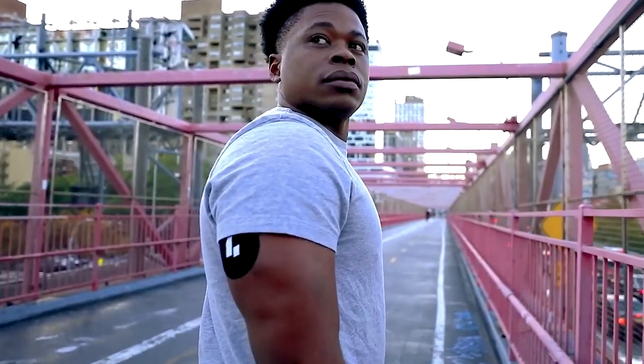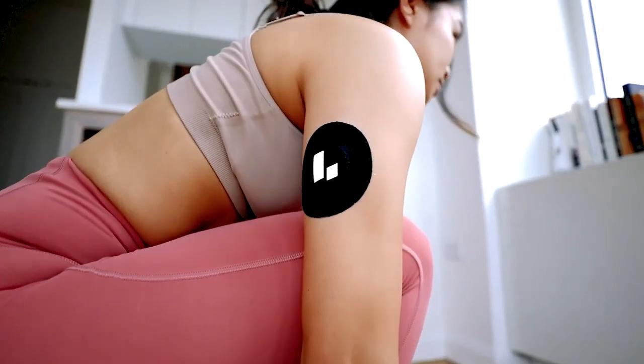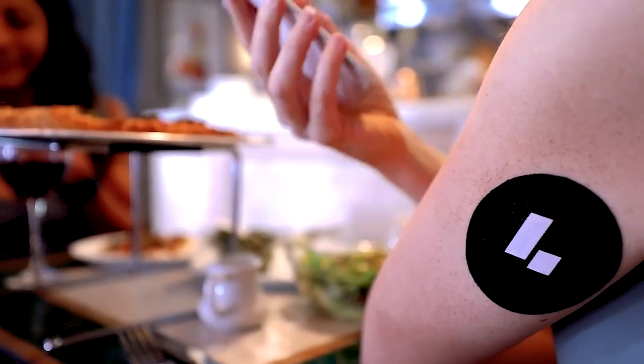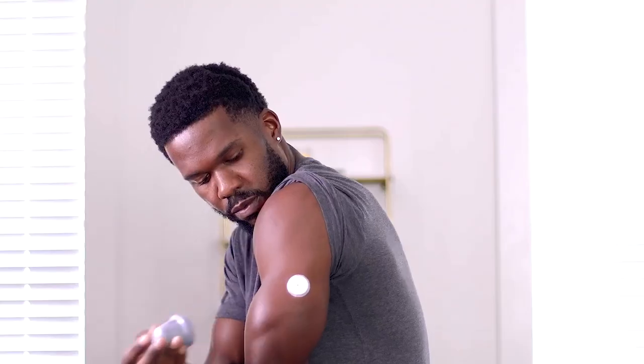CGMs are a wearable biosensor in the form of a plastic disc that sticks to the skin, usually on the stomach or upper arm. This disc is small but mighty, instilled with technology that provides real-time information about your blood sugar levels. When you apply the monitor with the included applicator, a tiny spring-loaded needle guides the filament under the skin and into the interstitial fluid, which is the fluid your body keeps between cells and blood vessels.